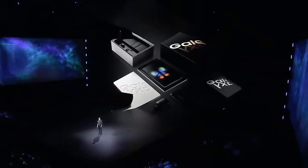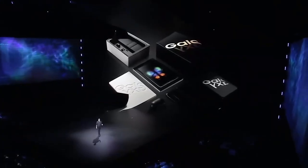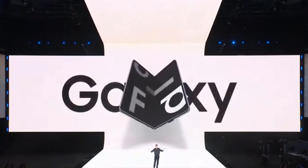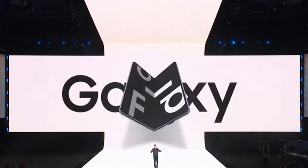Itu dia guys, ulasan singkat tentang Samsung Galaxy Fold. Terima kasih telah menonton video kali ini. Jangan lupa untuk tekan tombol subscribe, dan jika kalian suka dengan video seperti ini, tekan tombol jempol ke atas. Terima kasih dan sampai jumpa di video selanjutnya.